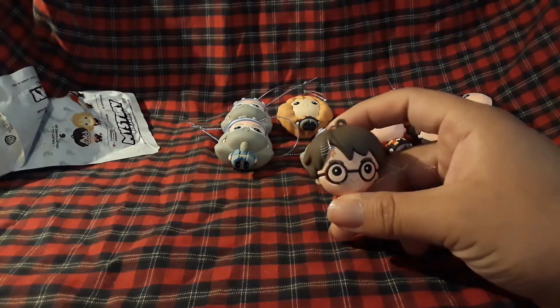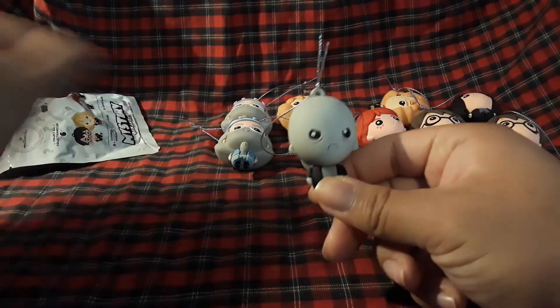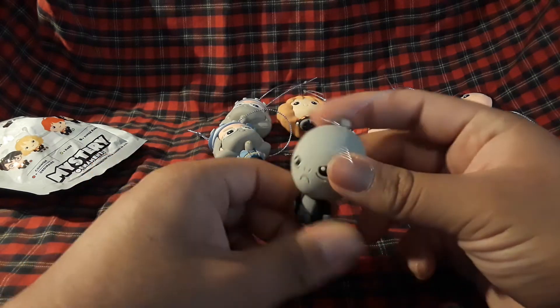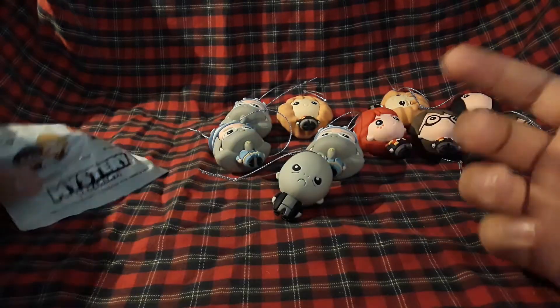Next one — oh, another professor guy. Three left. What am I gonna get? Let's open this — oh, Harry Potter again. I'm missing the evil guy, Lord Voldemort. Let's see... oh, I got him! Wait — yeah, I got them all, baby! There's Lord Voldemort. He looks like an alien, bro. Look at that! I got the whole set, let's go!